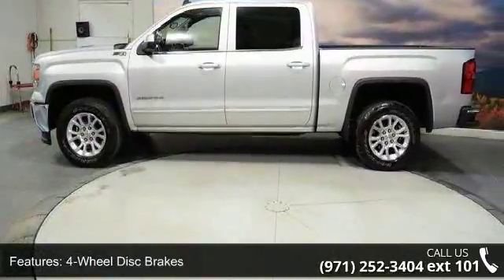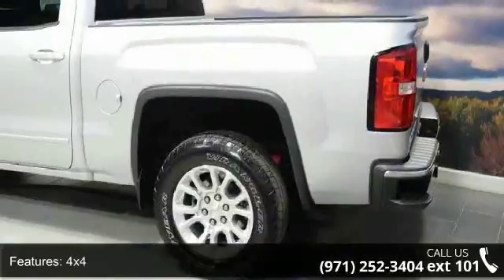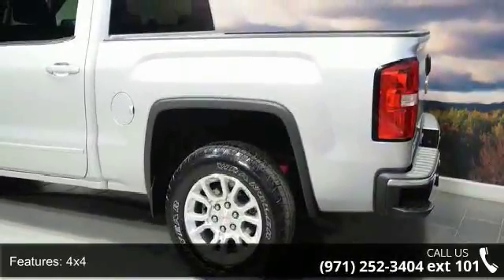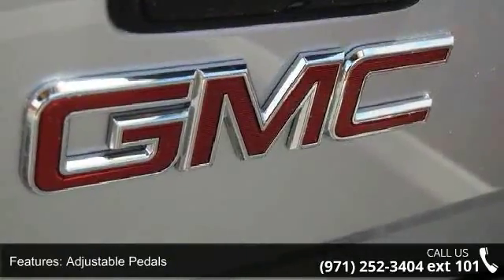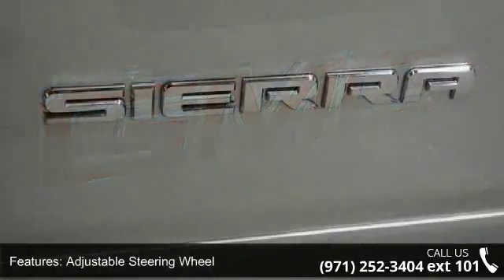Daytime running lights and driver-illuminated vanity mirror. If you are looking for a solid pre-owned truck, this might be the one. This car won't be available much longer. Call now to schedule a test drive at our dealership.